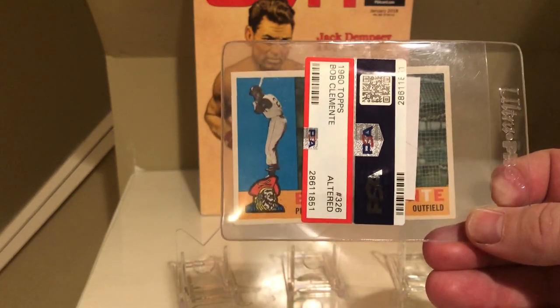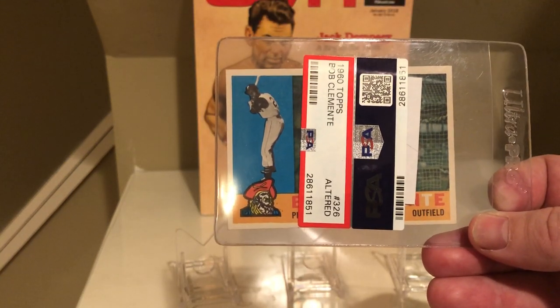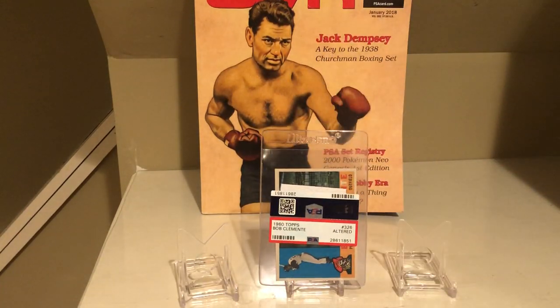I spent an entire show looking for a really nice vintage card about a year ago, thought I found one, and paid for it like it was a nice card. This may sort of end my focus on vintage cards. I've been spending a lot of time looking for vintage cards and getting them graded, but I feel like there's too much risk out there with raw vintage cards. I feel like I trust people too much. I'm not looking to see if somebody altered it or took a Sharpie and colored something in.